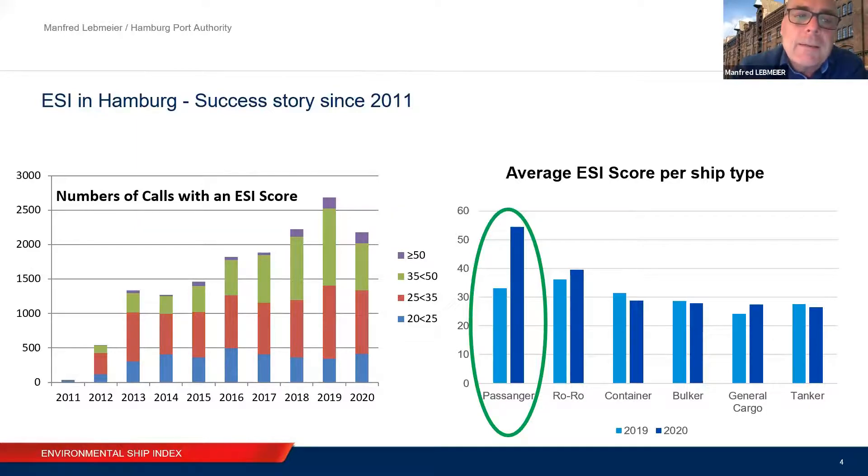For us in Hamburg, we think ESI is really a good tool to help us in our efforts for sustainability and in our public discussion. In the end, we believe that ESI helps us keep our license to operate, because the public is ultimately who decides if we can operate in the way we are doing and how we are doing it.